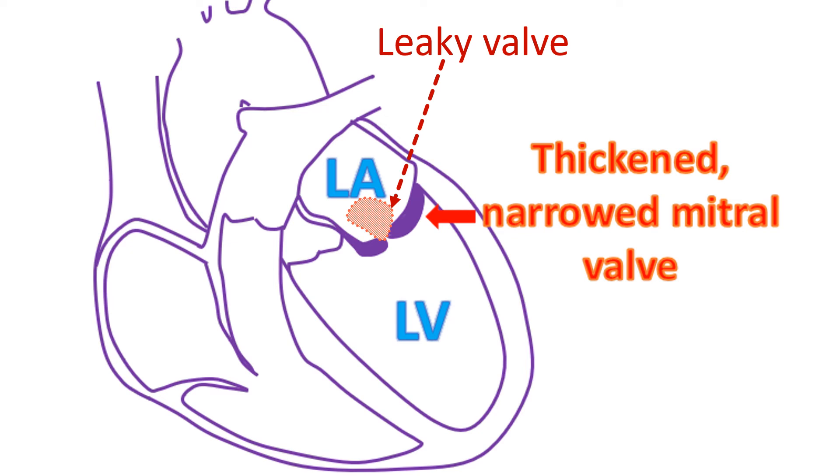Those with significant calcium deposits in the mitral valve are unlikely to get good results with BMV or PTMC. Moreover, there is a higher risk of severe damage to the valve in such cases, which can sometimes produce severe leaks while attempting to enlarge the valve using balloon inflation. Such cases are better treated by open surgery.